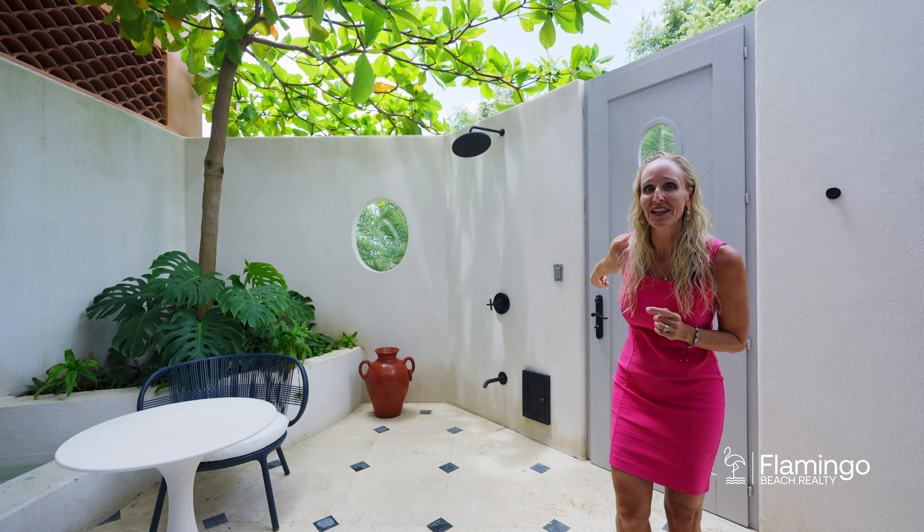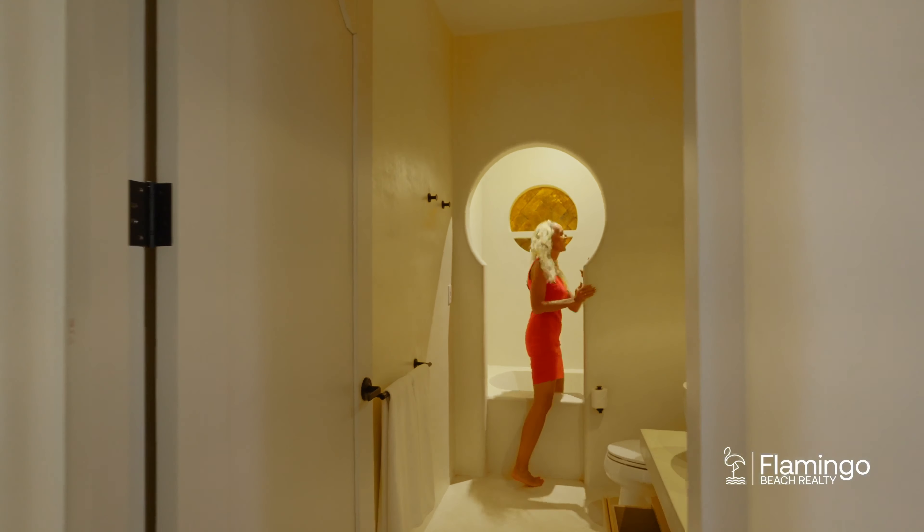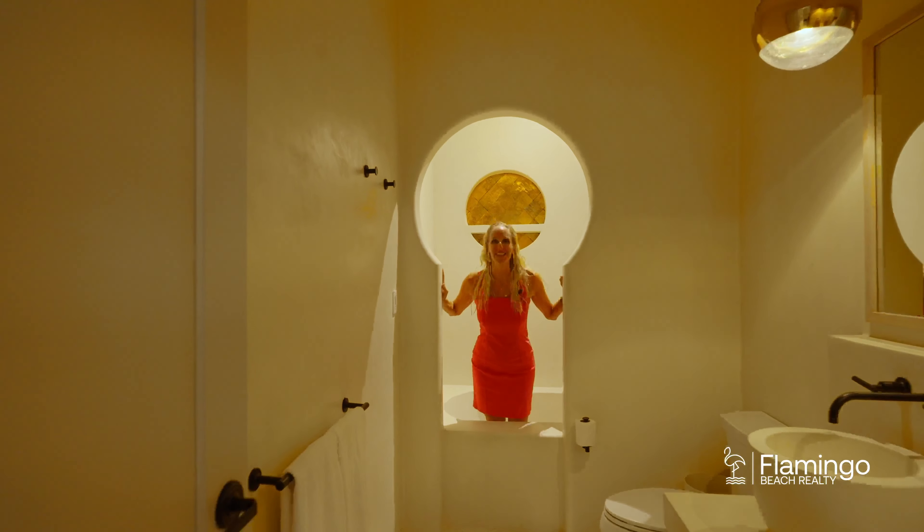The third guest suite downstairs has a queen bed, these gorgeous custom-made lamps, beautiful closets, and it's got the most amazing bathroom — a keyhole bathtub shower.